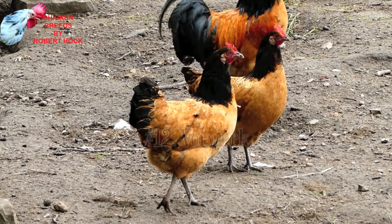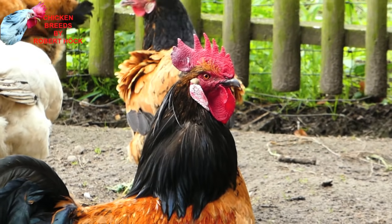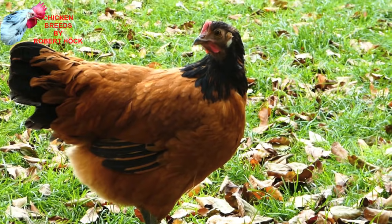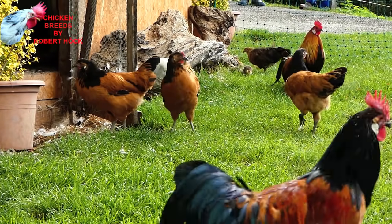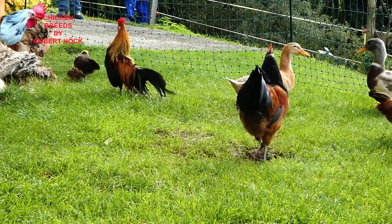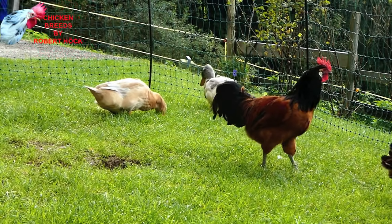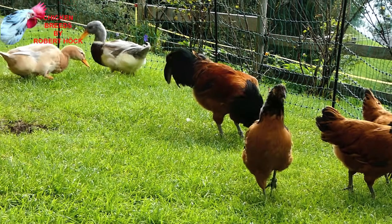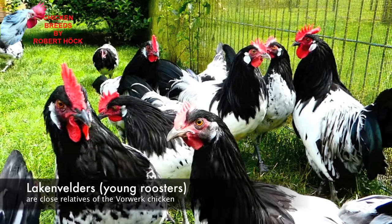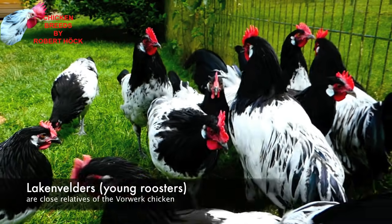The Vorwerk was created a hundred years ago by the German farmer Oskar Vorwerk, and so it's clear where it gets its name. Vorwerks show a very unusual black and golden plumage coloring, always reminding me of an intensified black Columbian pattern found in some other chicken breeds. Vorwerk hens are good egg layers, and the roosters are said to be very tolerant amongst other roosters if there is enough space. Vorwerks are excellent flyers but are not shy around humans. The most important ancestor is the Lakenfelder chicken.